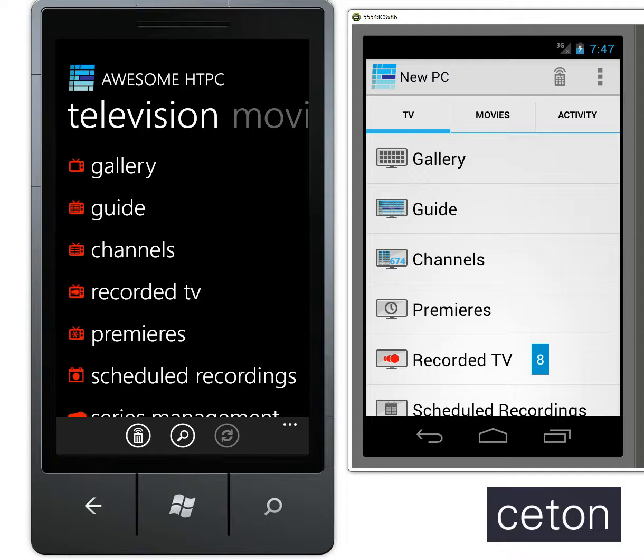Hey everyone, it's James here from Seton. Today I just wanted to go over a feature that you might have missed on the Seton Companion, or maybe you didn't really know exactly what it did, which is the Premiere section. This is a section that we think you'll find extremely useful in the upcoming fall Premiere season, which is starting basically right now.